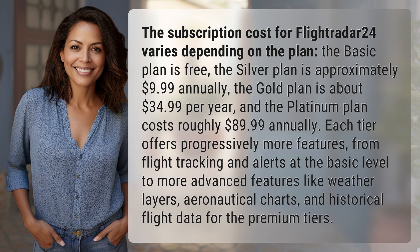And the platinum plan costs roughly $89.99 annually. Each tier offers progressively more features, from flight tracking and alerts at the basic level to more advanced features like weather layers, aeronautical charts, and historical flight data for the premium tiers.